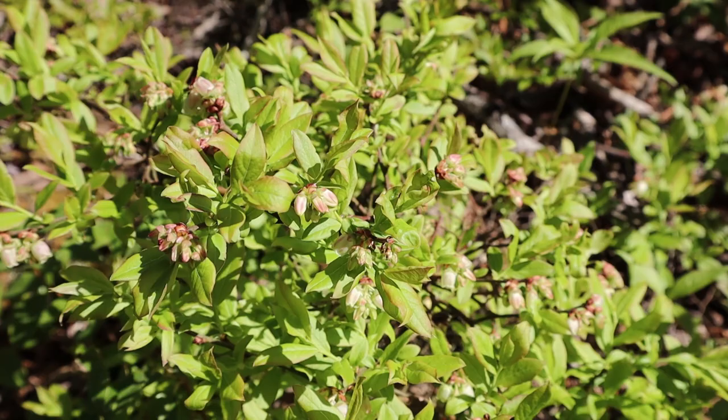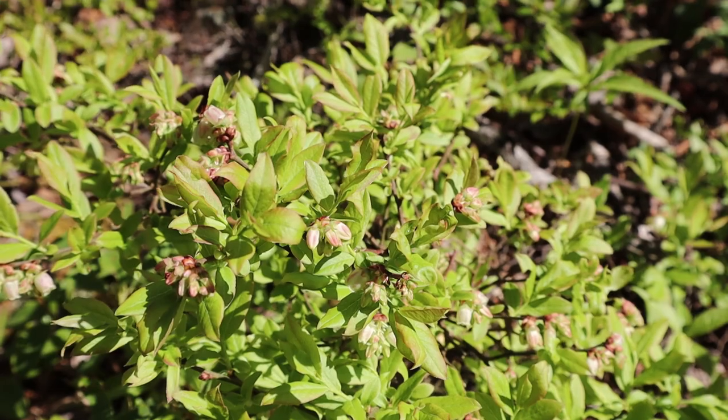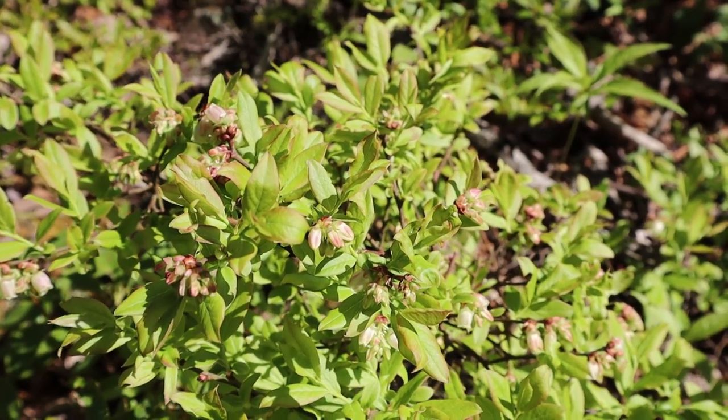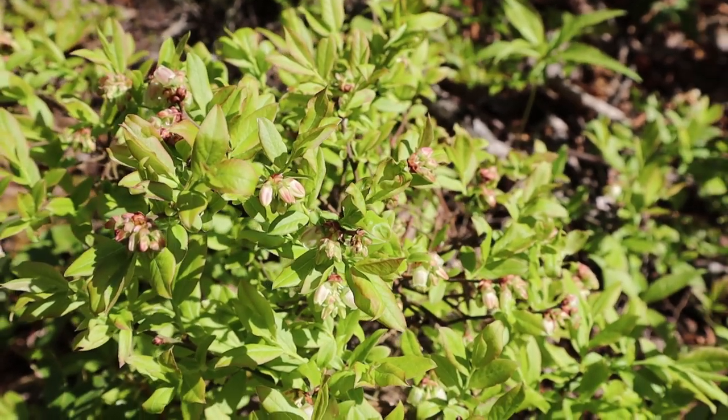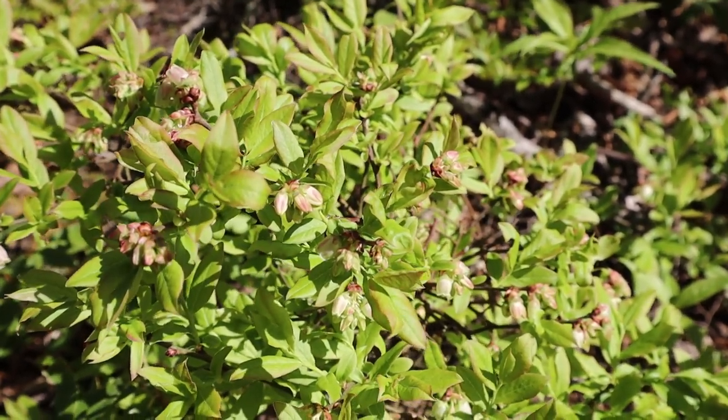This is promising — it's late May and these are blueberry blossoms, just coming out. It'll be a few weeks to a month yet before the blueberries are ready to pick, but there are quite a few on this little bush off the side of the trail, so I'm excited that it might be a good year for blueberries.